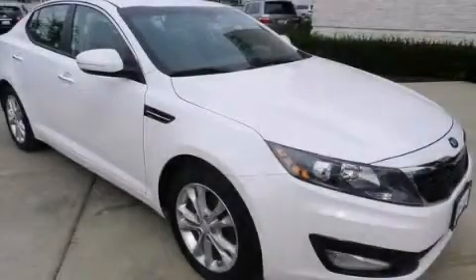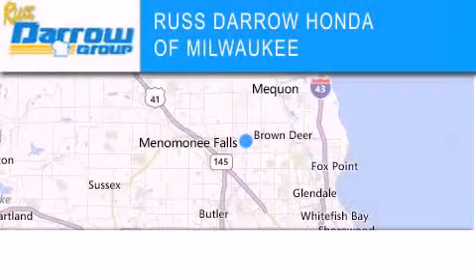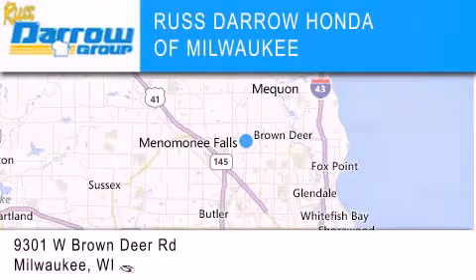Contact us today to arrange your test drive. Honda of Milwaukee is located at 9301 West Brown Deer Road in Milwaukee.